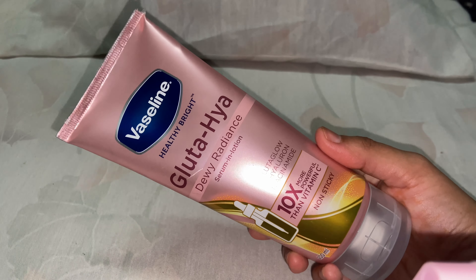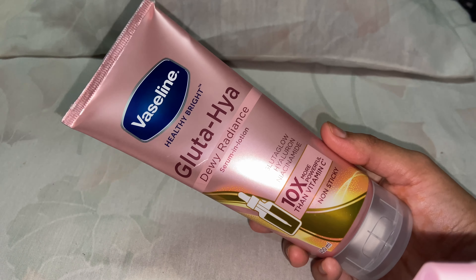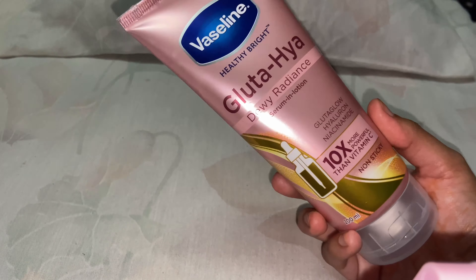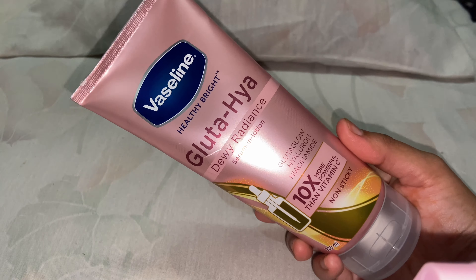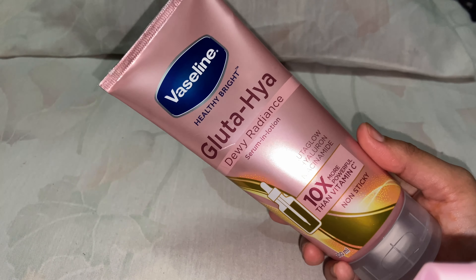This product comes in two variants: one is retinol and the second one is Gluta Glow. The retinol variant is not pregnancy-safe and not breastfeeding-safe, that's why I chose the Gluta Glow one. You can use it both in day and night.